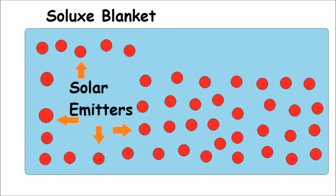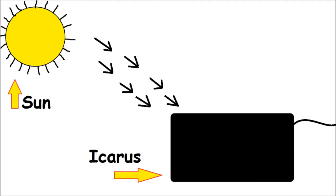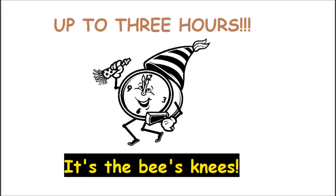The secret to this blanket are the microscopic solar emitters, which are loaded with certified reusable Argentinian phosphates. This blanket is full of it. The Icarus charging station uses minuscule solar cells to harness the power of the sun, then converts it to energy, which is fed into the microscopic solar emitters. The whole system is designed to slowly release the energy over a period of up to 3 hours, which is plenty of time for a rest.